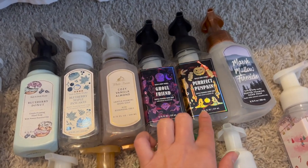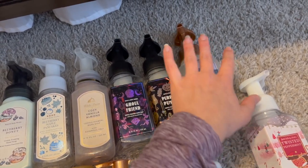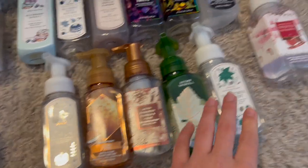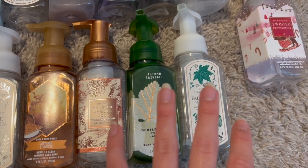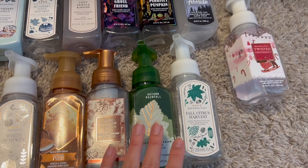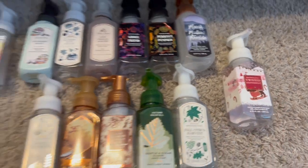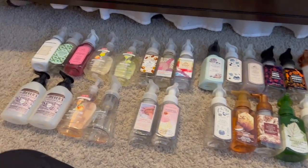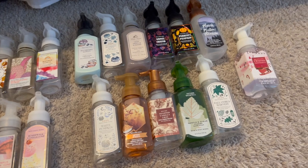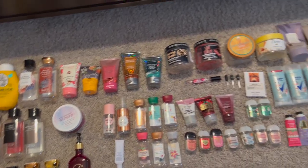Marshmallow fireside was a wonderful fall-to-winter scent, white pumpkin, autumn s'mores, toasted vanilla chai — a favorite of mine forever — autumn rainfall and fall citrus harvest, which are more earthy fresh scents I've really come to enjoy. The only winter hand soap I finished was twisted peppermint. In total I used 26 hand soaps in 2022 — shared with my boyfriend for most of the year.